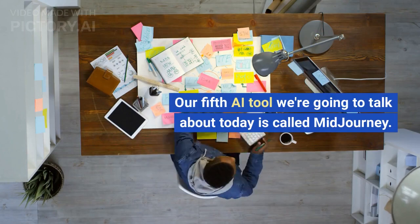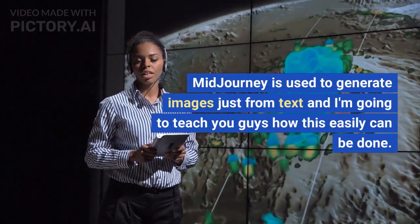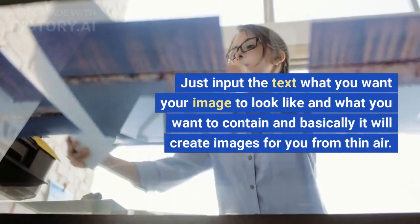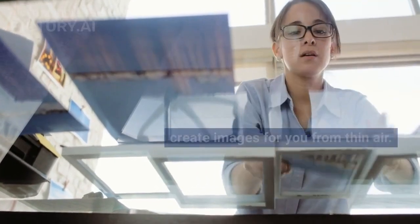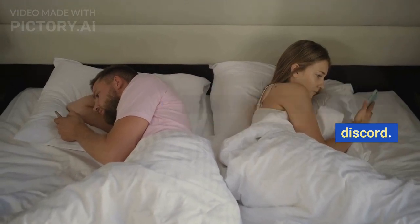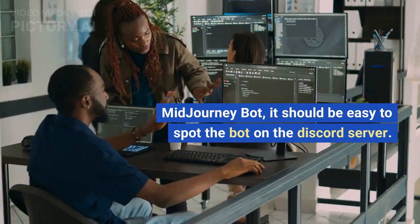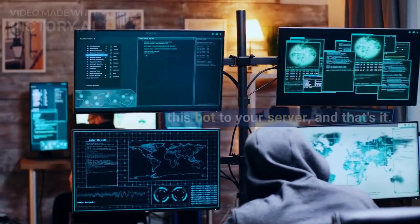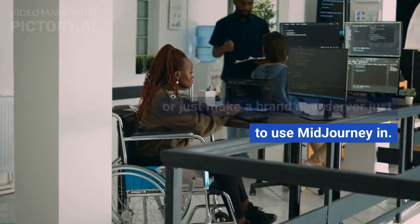Our fifth AI tool is called Mid Journey. Mid Journey is used to generate images just from text — simply input a description of what you want your image to look like and it will create images for you from thin air. To use it, go to their website and join their Discord. Then look for the Mid Journey bot, click on it, and select to add it to your server. You can add it to any server you own or create a brand new one just for Mid Journey.